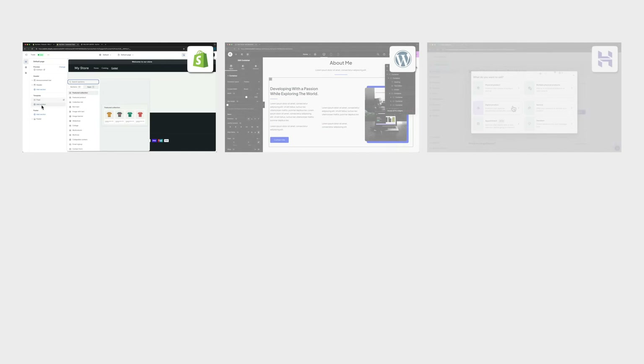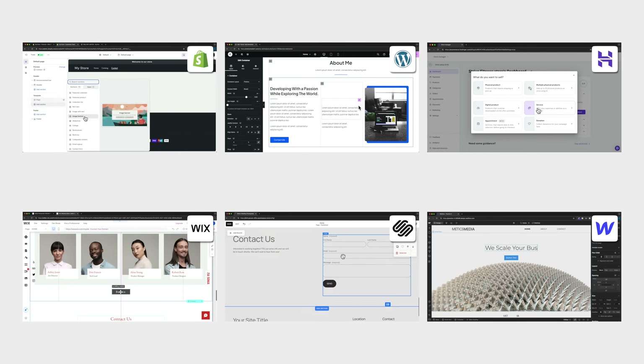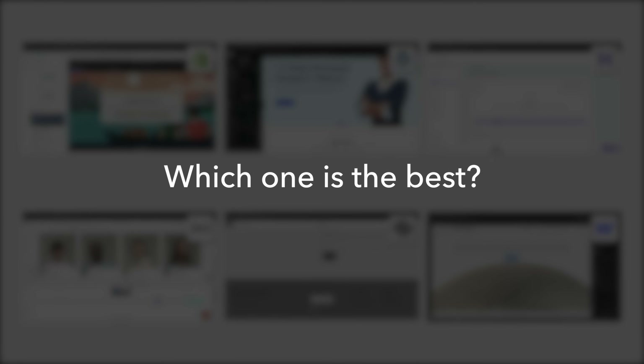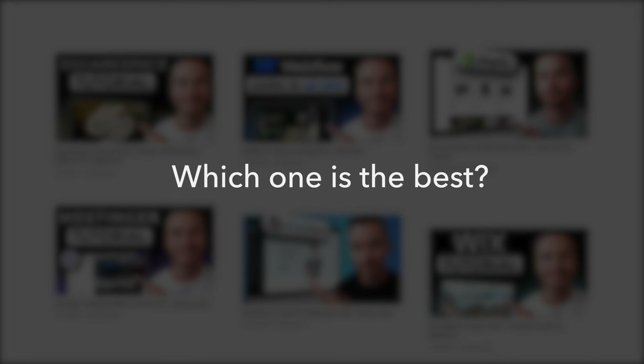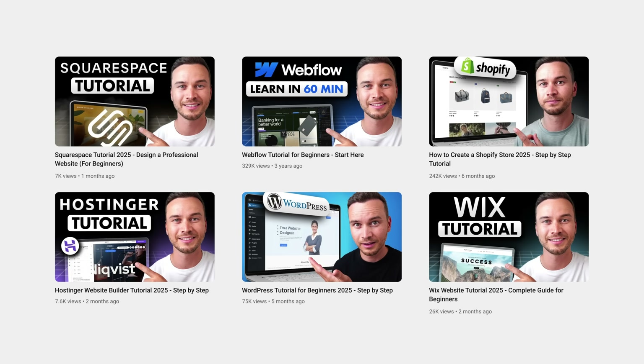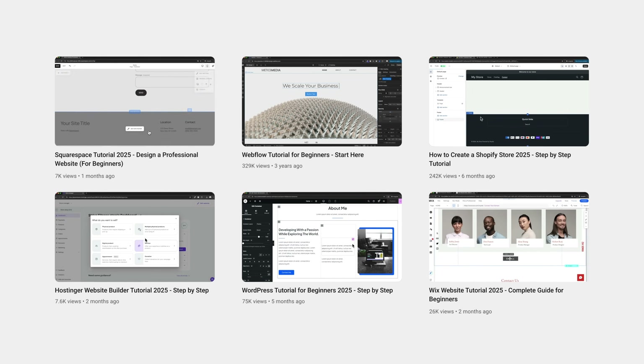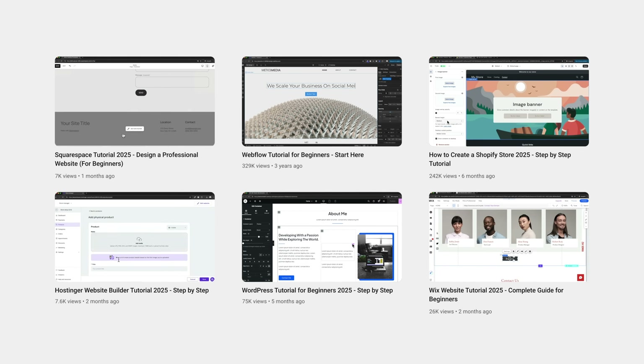In the past few months I've spent countless hours trying all the most popular website builders, and in this video I'm going to go over each of them and tell you exactly which one is the best choice for you. I've even created complete beginner tutorials for every website builder mentioned in this video, so once you've decided which one is right for you, you can use these tutorials to create your website step by step.